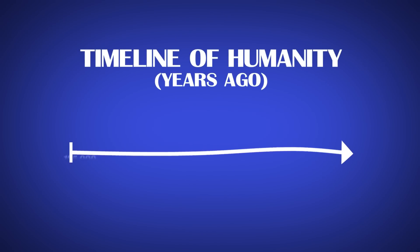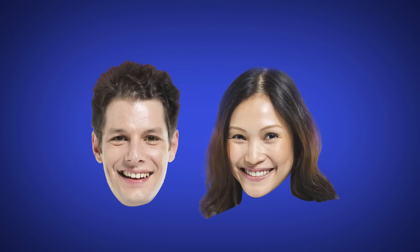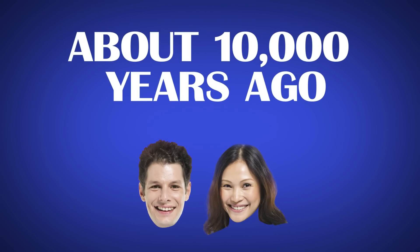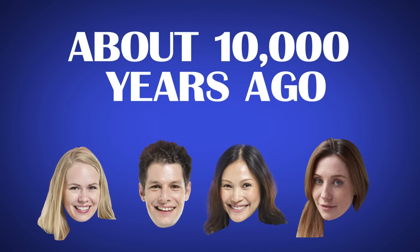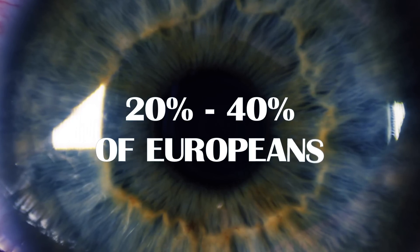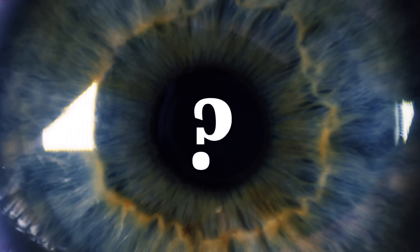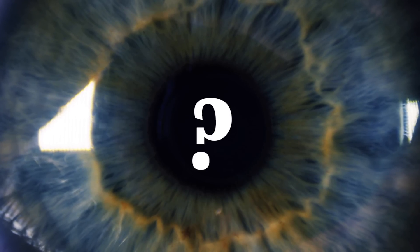In the vast timeline of humanity, blue eyes are relatively new. Originally, everyone was believed to have had brown eyes. It wasn't until about 10,000 years ago that blue-eyed people started popping up everywhere. Today, it's estimated that somewhere between 20 and 40% of Europeans have blue eyes. So what happened? Where'd all these blue-eyed people come from?